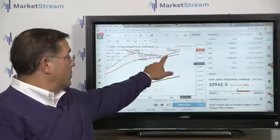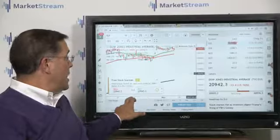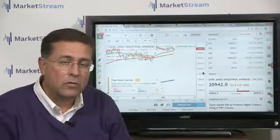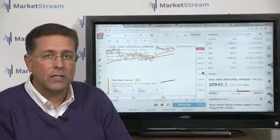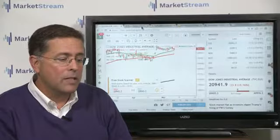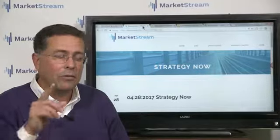All we're trying to do with the covered call strategy is create a dividend stream, reduce our cost basis — especially if we don't believe the stock will get above the short strike price. This is an excellent way to reduce your cost basis and capital exposure, especially in markets like this grindy one. Look at the Dow Jones — just grindy. If you were selling calls between April and May, you could have been grinding out an extra half percent to maybe two percent with a volatility spike in individual stocks. That's how you want to play it. That's it for Strategy Now — join me at 3:30 Eastern for Tech Talk at marketstream.live.